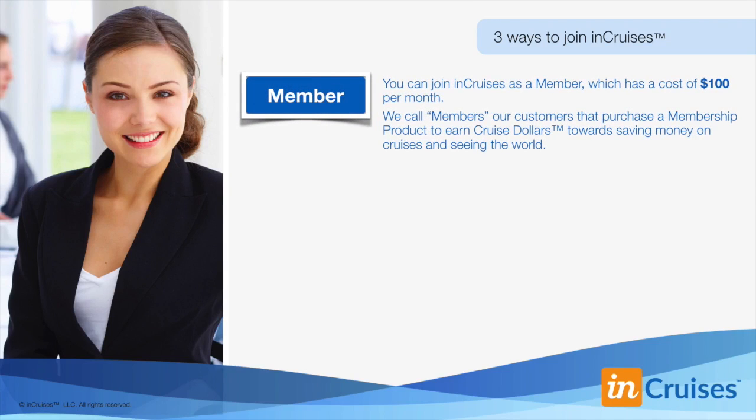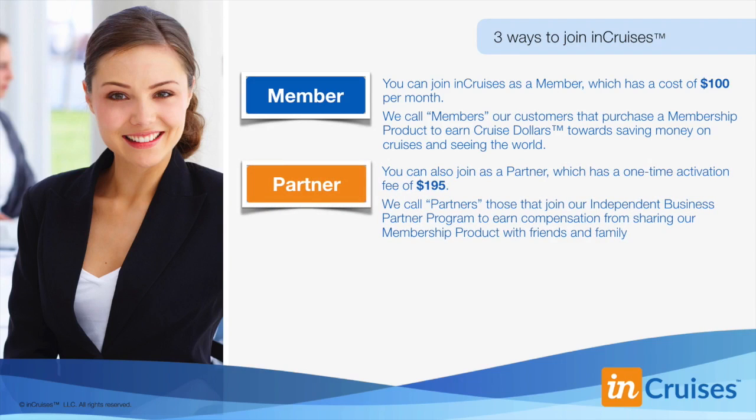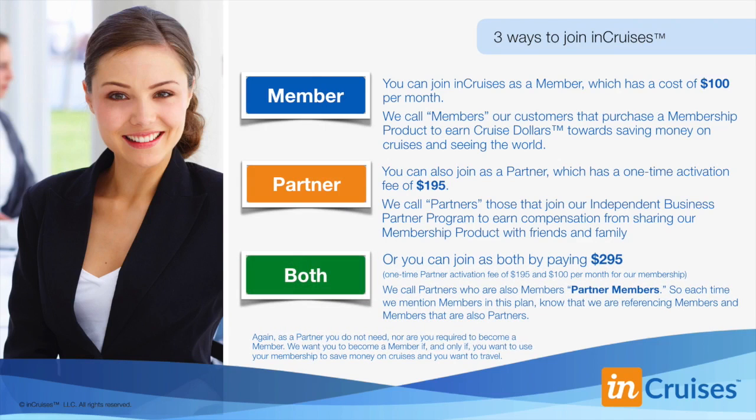You can join InCruises as a member, which has a cost of $100 per month. We call members our customers that purchase a membership product to earn cruise dollars towards saving money on cruises and seeing the world. You can also join as a partner, which has a one-time activation fee of $195. We call partners those that join our independent business partner program to earn compensation from sharing our membership product with friends and family. Or you can join both, paying a total of $295 — a $195 one-time partner activation fee and $100 per month for our membership. We call partners who are also members, partner members.